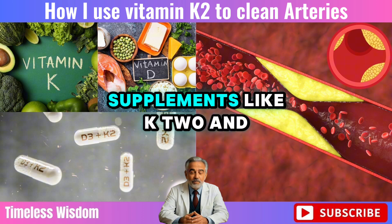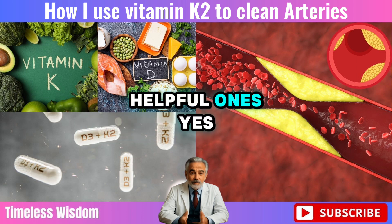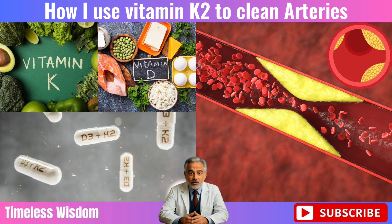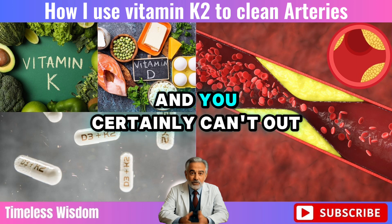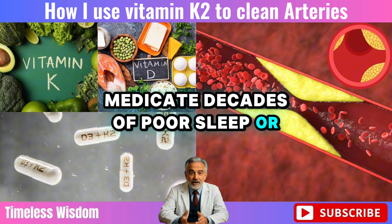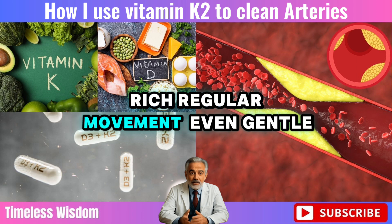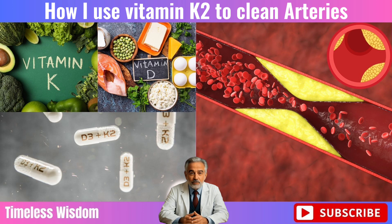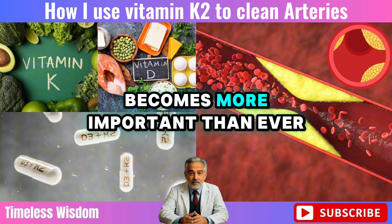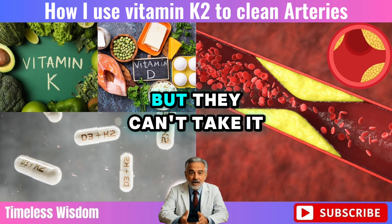Now let's be honest. Supplements like K2 and D3 can absolutely help, but they're not magic — they're tools. Helpful ones, yes, but they can't replace what matters most: your lifestyle. You can't out-supplement a poor diet, you can't out-walk chronic inflammation, and you certainly can't out-medicate decades of poor sleep or high stress. The foundation is always the same: a nutrient-rich diet, regular movement even if gentle, restful sleep, and a calm supported mind. After age 60, maintaining strength and muscle mass becomes more important than ever — not just for mobility, but for your heart, brain, and metabolism. Supplements can support that journey, but they can't take it for you.